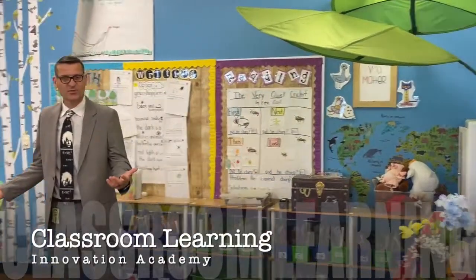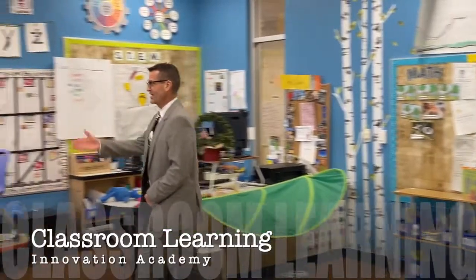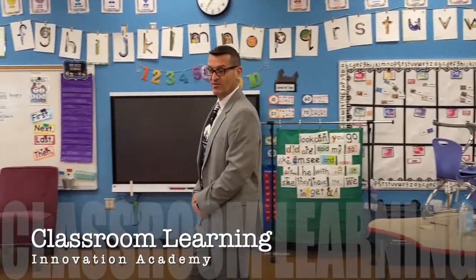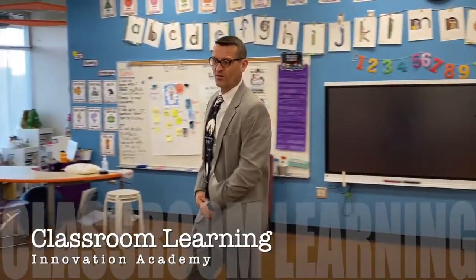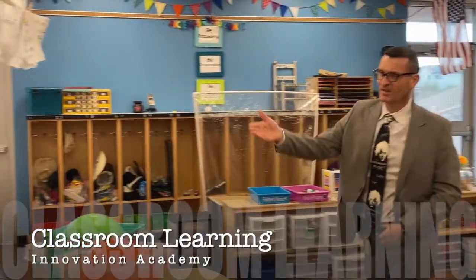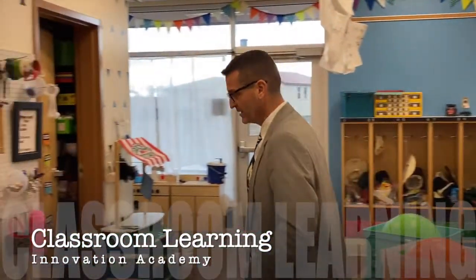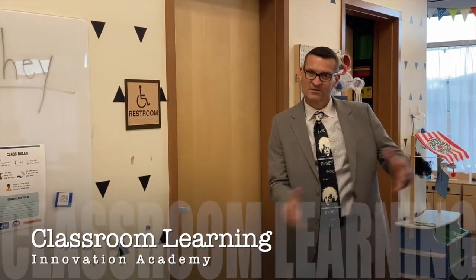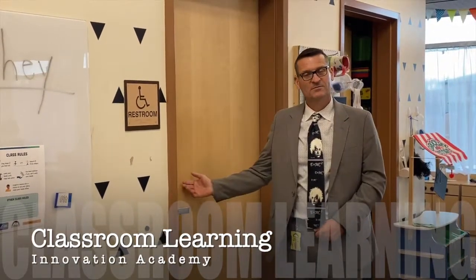It's a bright, cheery place. Every classroom has a multi-touch smart board, and we have multiple online devices available on our wireless access. Our classrooms open up to the playground, and every classroom in our K-1 building has its own restroom, so we're not sending students outside the room when nature calls.